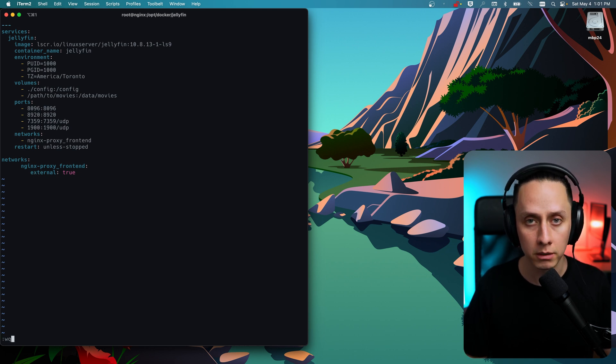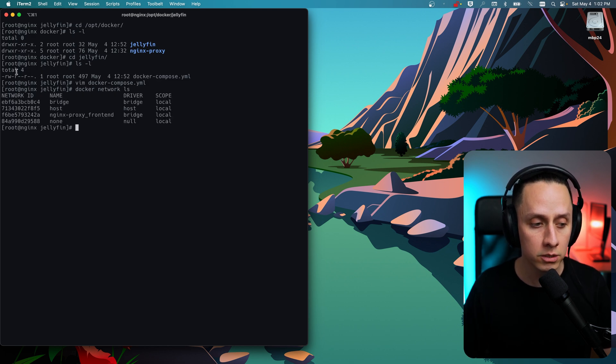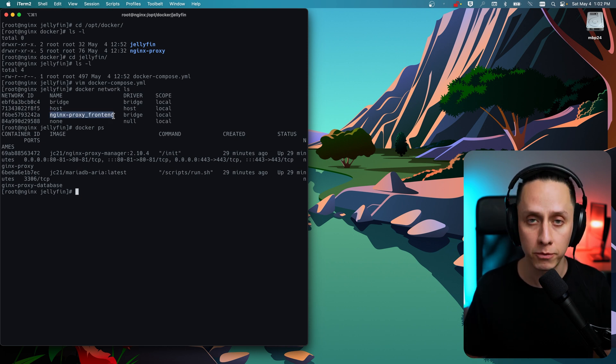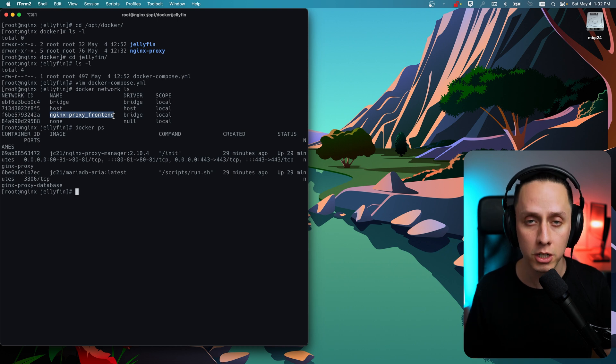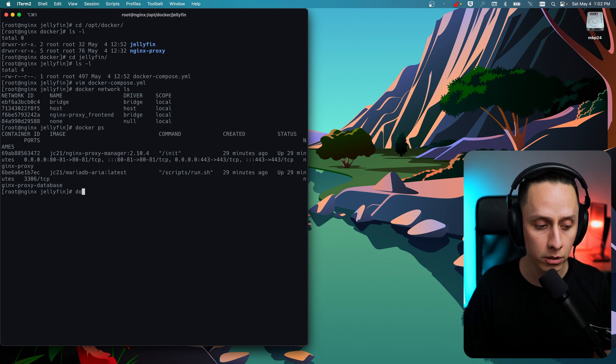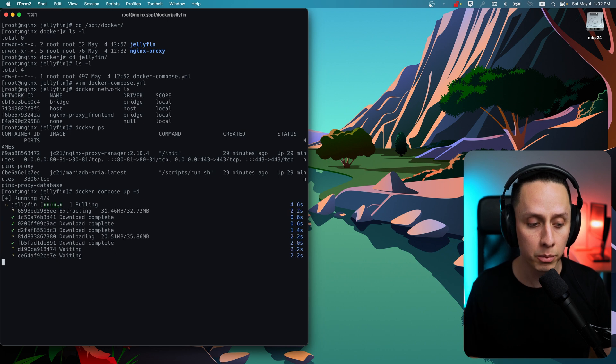The restart policy is 'unless stopped'. We define the network as 'nginx proxy front end' set to external: true. I'll show you where that name comes from — if we run 'docker network ls', you can see a network called 'nginx_proxy_frontend' of type bridge, which was created by our Nginx Proxy Manager compose. That's where I get the network name to use in the Jellyfin container. Now we're ready to bring Jellyfin up with 'docker compose up -d'.